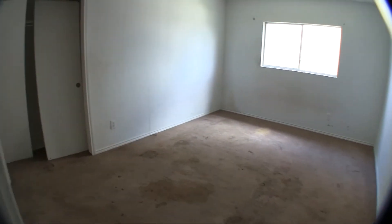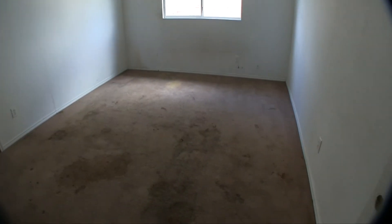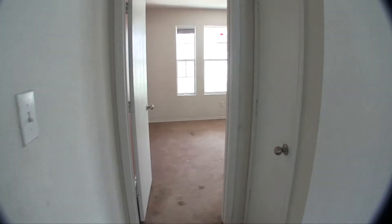We have bedroom number two here, which is going to need the closet doors fixed, a fresh coat of paint, and carpeting. And then we have your entrance to the garage right here between bedrooms two and three. It's a standard two-car garage with a single bay door — been finished out, not much to say about that.